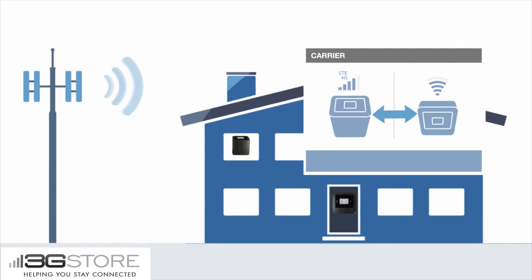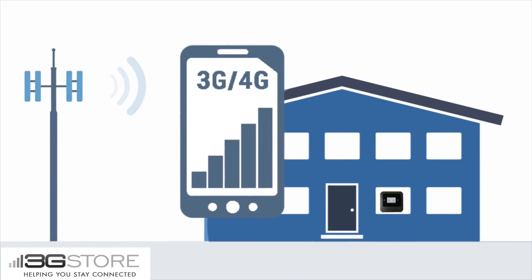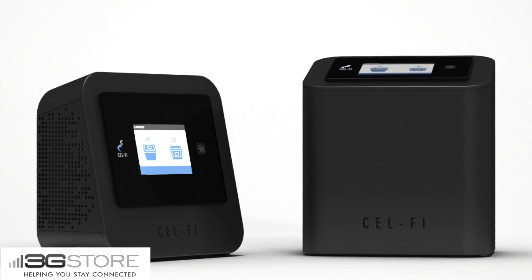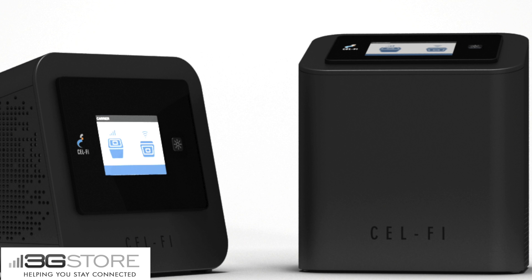Move them too far and they won't be able to communicate. This is as simple as the setup is, and from there you have boosted signal for up to 13,000 square feet. If you need a quick and easy way to boost the cellular signal in a home or office, the CellFi Pro might be the right option for you.